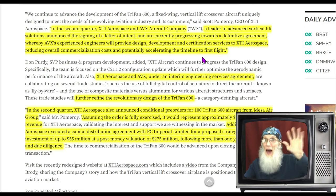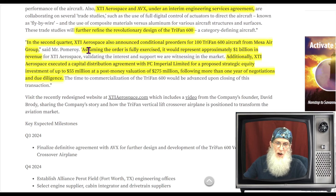From what I was reading, their timeline isn't considering this done until the end of 2025, so we do have a ways to go before this plane gets on the market. But that's not to say we don't have interest — they've already got people ordering in advance. Also in the second quarter, XTI Aerospace announced conditional pre-orders for 100 Tri-Fan 600 aircraft from Mesa Air Group. Assuming the order is fully exercised, it would represent approximately one billion dollars of revenue.